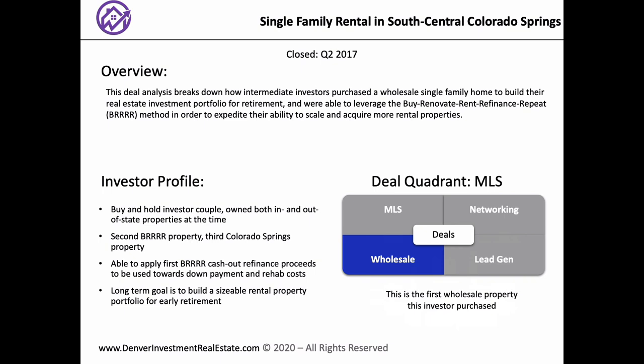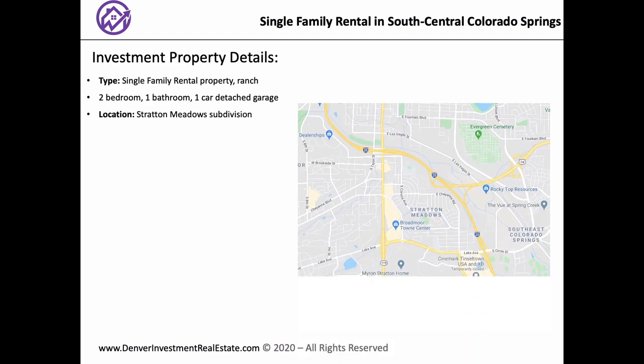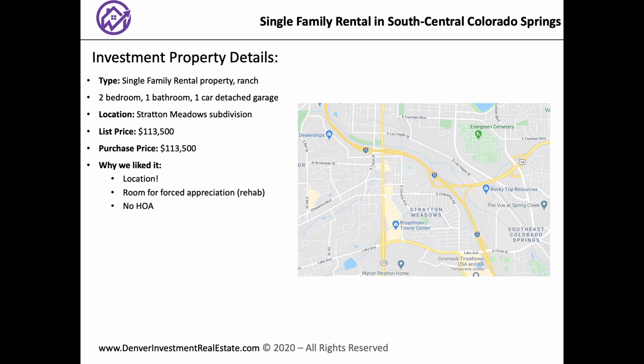Yes, I'll save those questions. So walk us through the overview of this property. I know you said it was a 2-bed, 1-bath near a property you recently purchased. What part of the Springs is this in? I would consider this South Central. It's in the Stratton Meadows subdivision — a pretty big neighborhood of very similar homes. It's south of downtown. It's right around where they're doing the South Nevada corridor construction projects — they're building a lot of new restaurants and stuff down that way, so it's kind of up and coming.